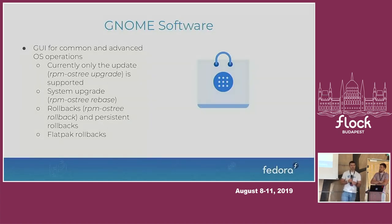We'd also like to support Flatpak rollbacks for applications — Flatpak allows this. For example, if LibreOffice 6.3 is released today and you update, then find some regression in Calc that breaks your spreadsheets, we'd like you to be able to go to GNOME Software, click a button to return to a previous version, and get the previous snapshot of that application.